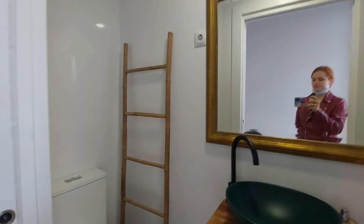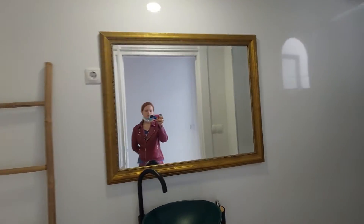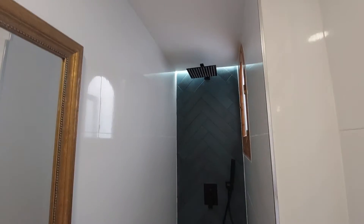And you have a small bathroom here. This is the toilet. You have the sink. A mirror on the wall. And the shower over here.